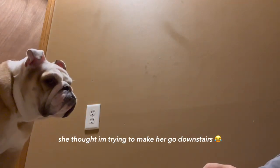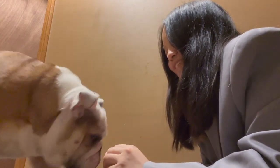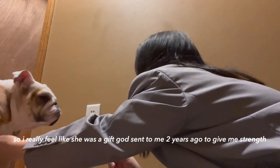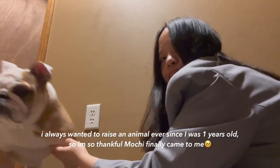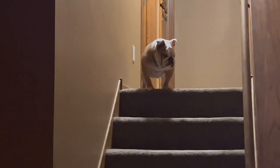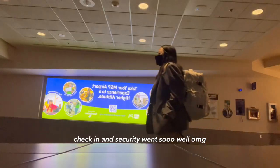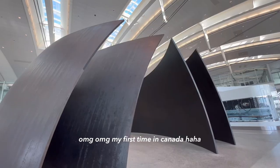Can I have a hug, Mochi? Bye Mochi, I miss you already. Can you scratch one last time? Just scratch. I love you Mochi. Mochi, Mochi!